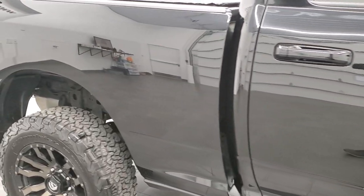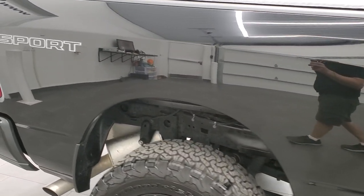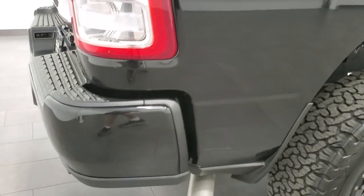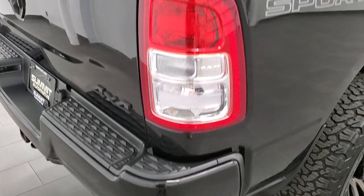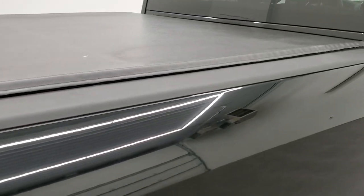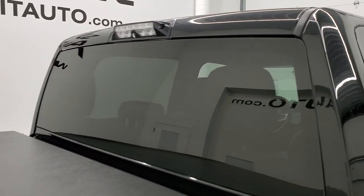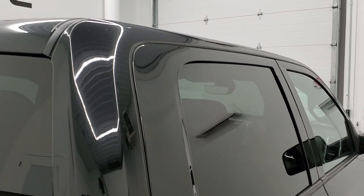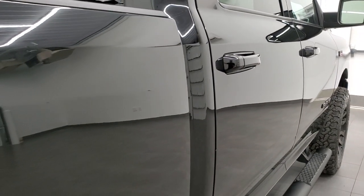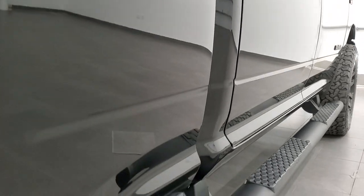We take these HD videos so if you're far away or even close by and just cannot make the trip down, but you're still interested in purchasing the vehicle, you can see the truck, hear the truck, and have confidence in what you're looking at before you even get here. So when you do get here, there are absolutely no surprises and you can make a smart and informed buying decision from your own home. Very nice down that side.